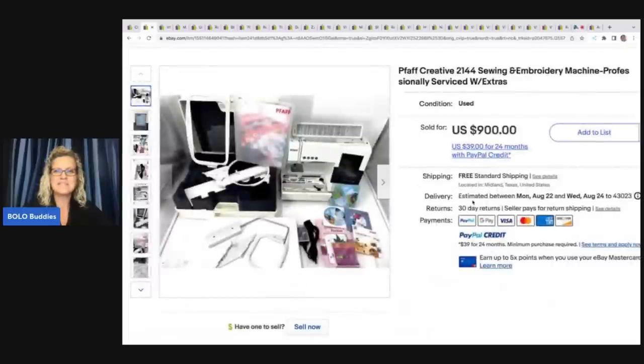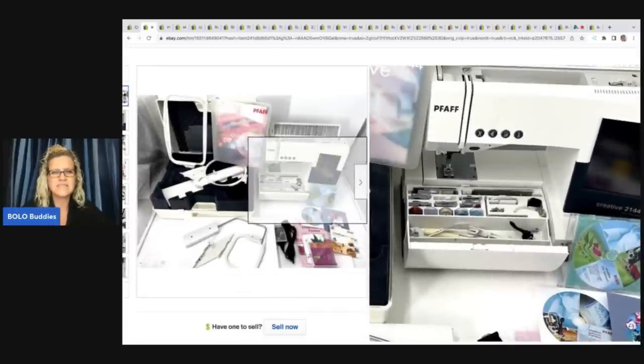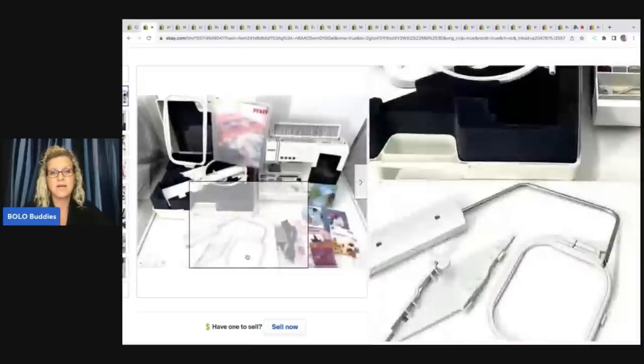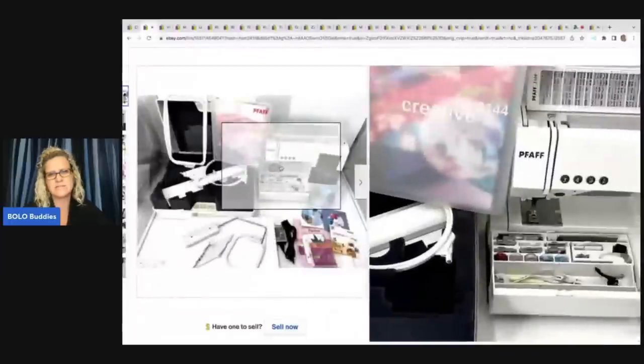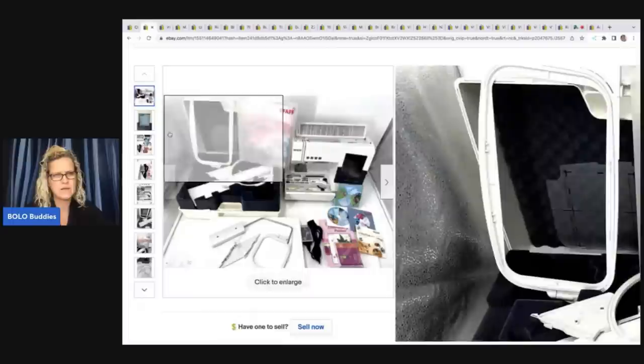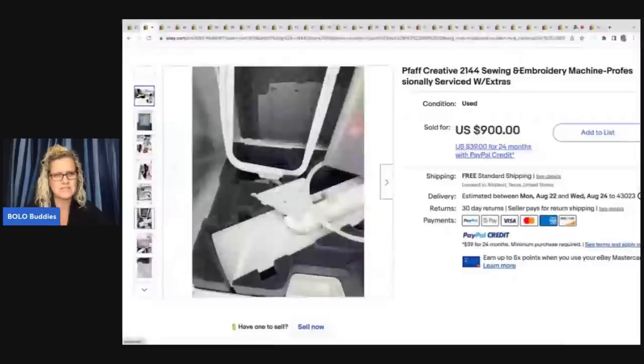The next item is another sewing and embroidery machine, professionally serviced with extras — a Pfaff Creative 2144. This one was from his mother's estate and he sold it for $900. He said that between all of the accessories and different things that went with this, he made another $1,000 on those items. Apparently it's a special machine because $900 is fantastic.